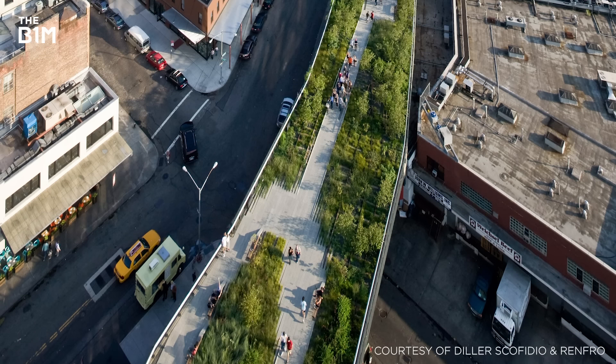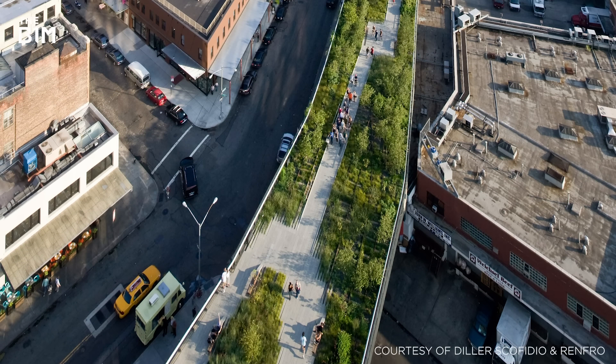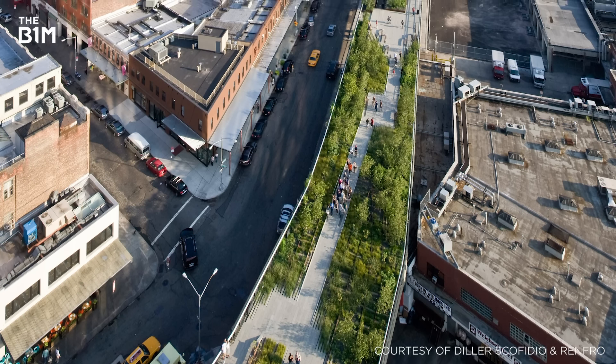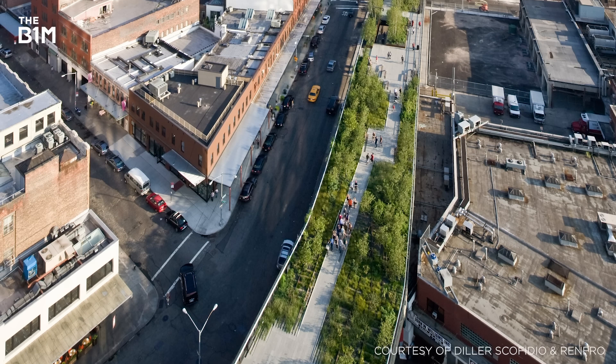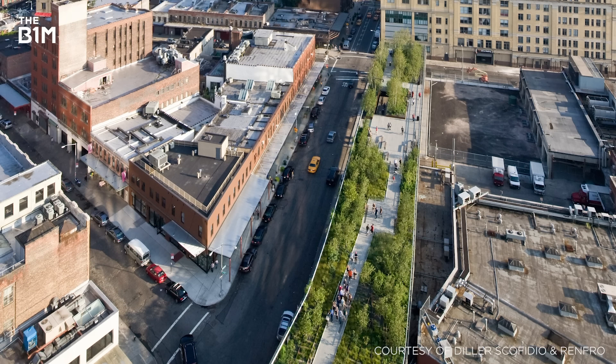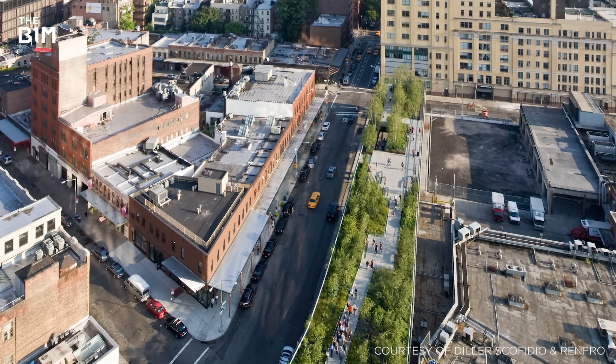This was the precursor to the hugely popular High Line that now occupies a disused, elevated freight railway in Manhattan, which first opened in 2009, and Thomas Heatherwick's unrealised garden bridge in London, proposed in 2013.